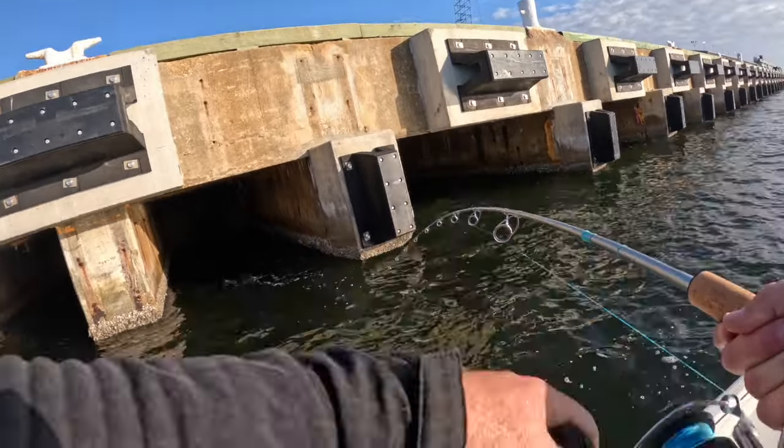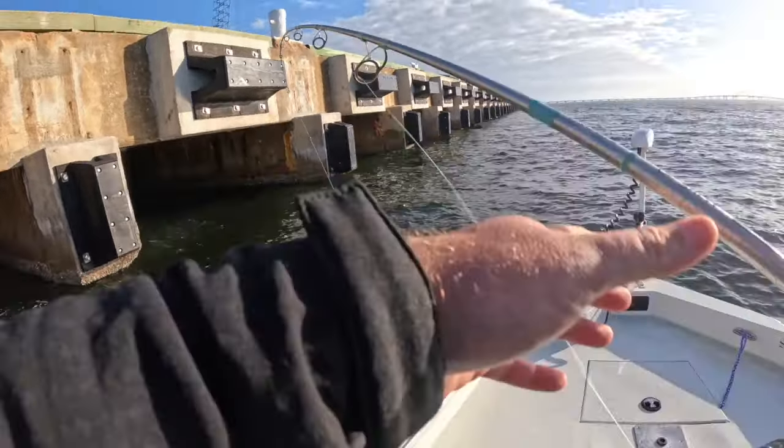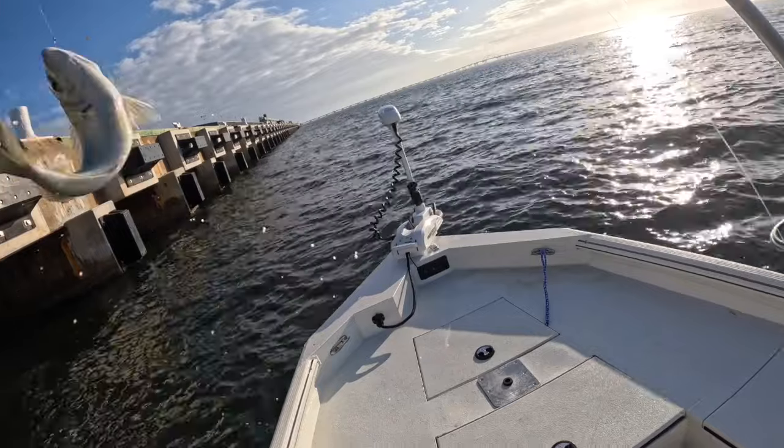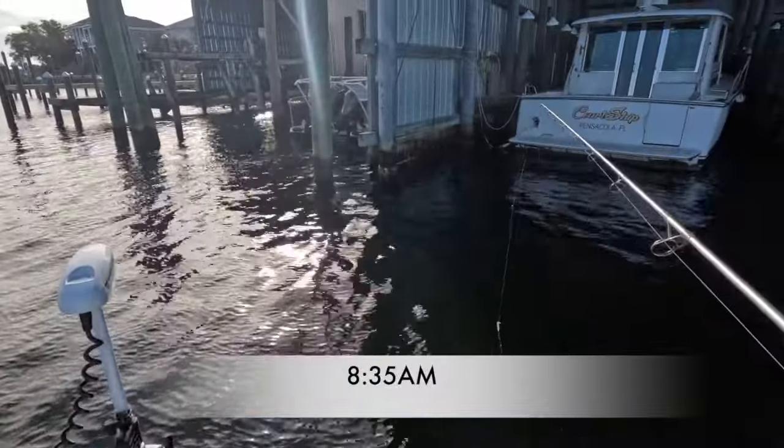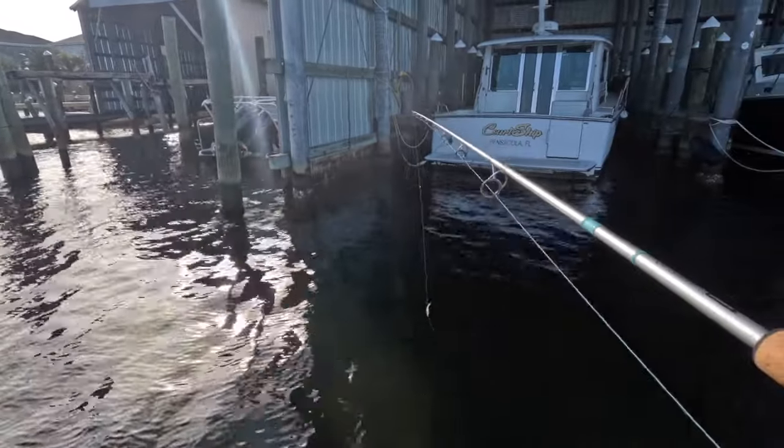Hey guys, I apologize — apparently the first couple hours I was filming, my camera was in time lapse mode. So we're going to skip the first couple hours of the day where I was fishing at the port and jump right back into it. Pensacola Bay was starting to get a little sporty, the wind's kicking up ahead of that front coming through.